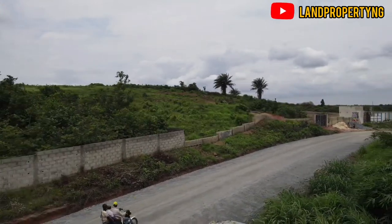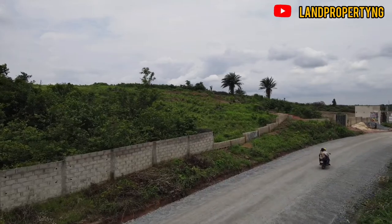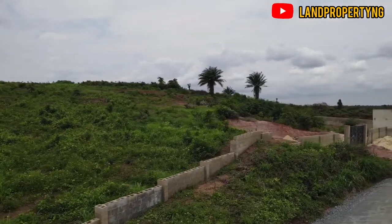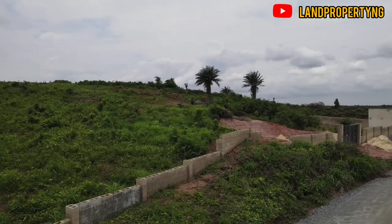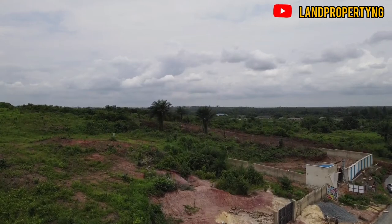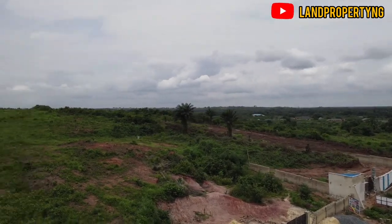It is the biggest African resort we have now in the city of Lagos. Stay with me to the end of this video and you'll be glad that you do. I'm taking this drone drive all the way from the estate down to the express.